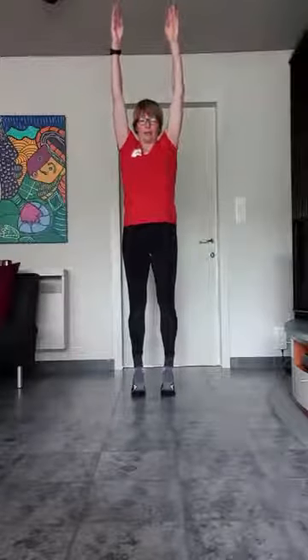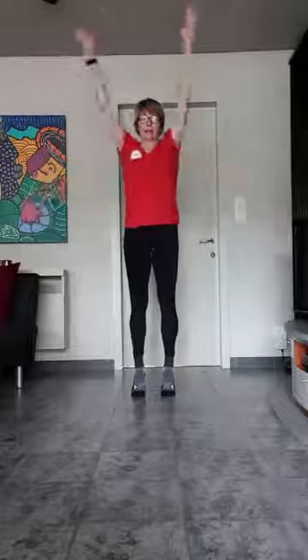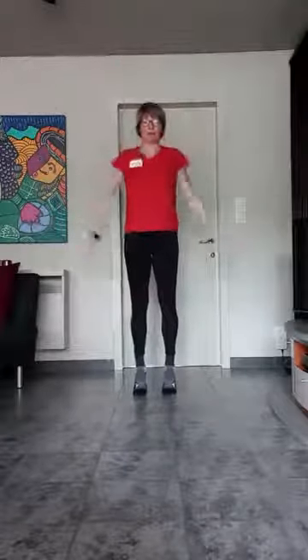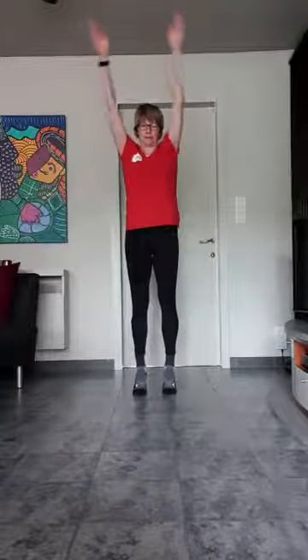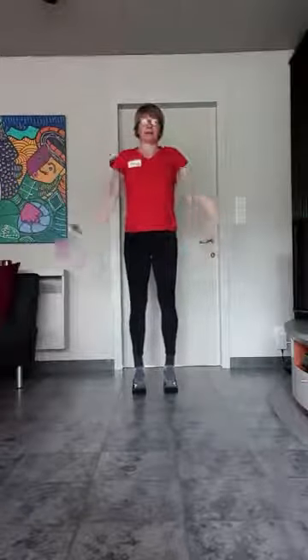Dus je blijft op je tenen. Armen neer. En op. Balansevenwicht. Concentreer je op een punt voor u. Dus ik blijf op mijn tenen staan. Armen gaan op en neer. Het zijn er nog vier. Nog drie. Twee. Eentje.